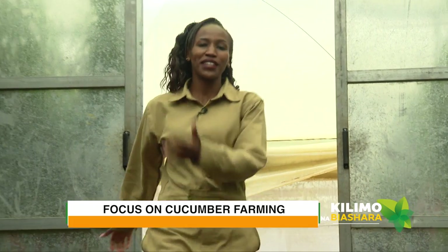From Nairobi to Laikipia County, this is Kiliwa. Welcome to the show. Today we want to focus on cucumber farming. We are meeting our farmer, Omri, who is somewhere here. Let's go find him.